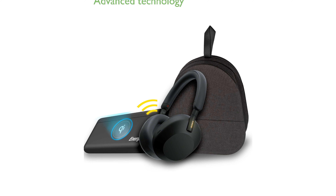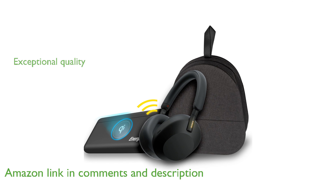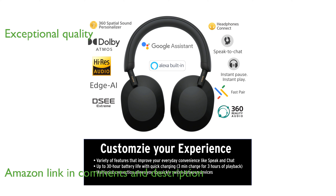The Sony WH-1000XM5 headphones set a new standard for distraction-free listening with their advanced noise-canceling technology. With eight microphones and two processors, these headphones deliver exceptional noise cancellation and call quality.